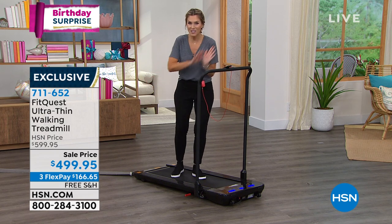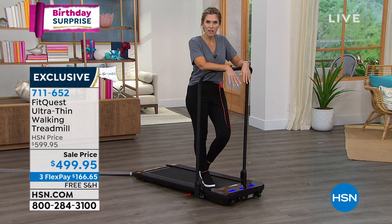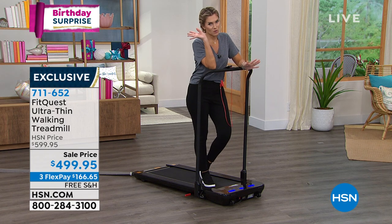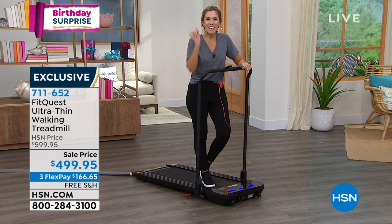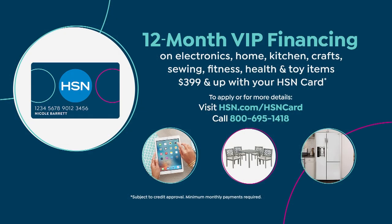It can literally slide under a bed. If you have the HSN credit card, you get VIP financing — 12 months to pay it off with your HSN card, which is going to be about $41.66 a month, just a little over a dollar a day. For something you're investing in your life and your health — it's a treadmill that's not going to take up three-quarters of your bedroom.